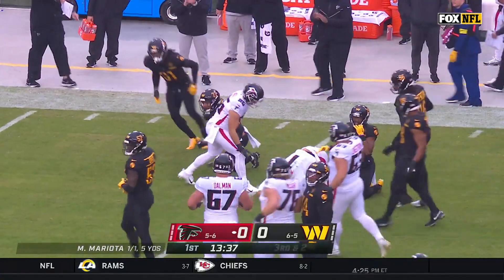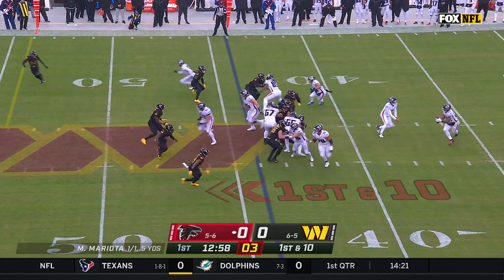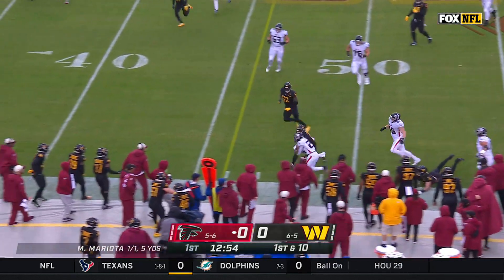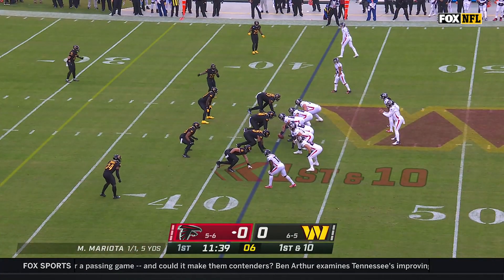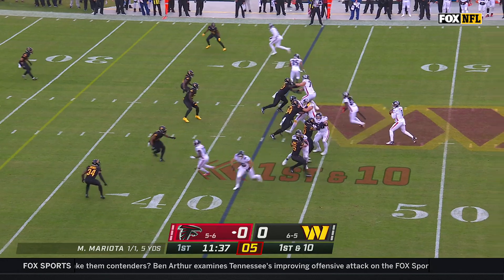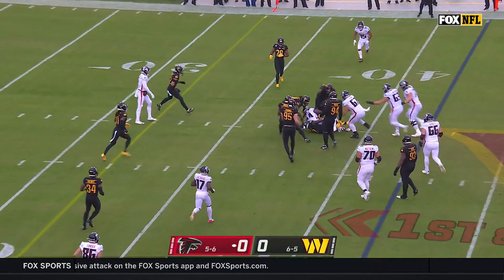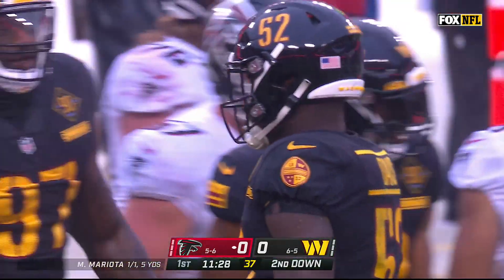Been doing so much RPO game this season. Toss play, here comes Avery Williams, or Tyler Algier on the run. Second pass for Mariota, dumps it off for Patterson, and he's down inside the 40 to the 38, running into Jamin Davis, their second leading tackler.